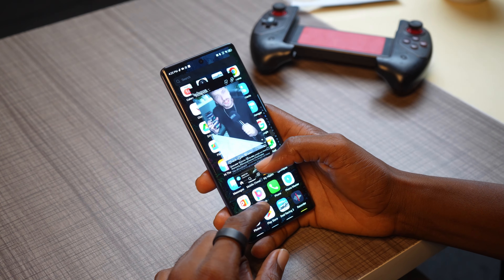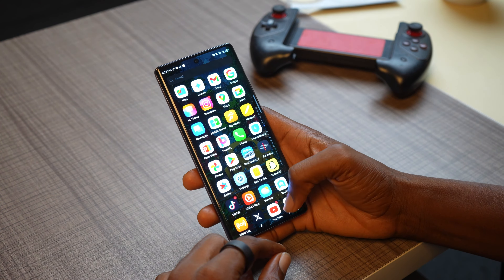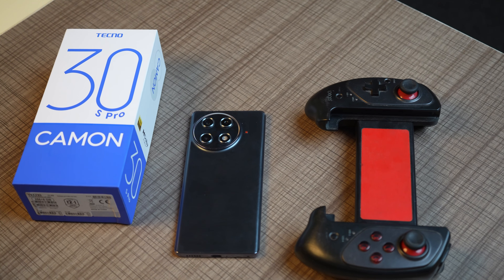It supports 4G, even though Techno claims the phone supports 4.5G connectivity on paper. I had some issues with the hotspot — when connected to other phones for a long period, it would just stop working and I had to restart the hotspot and reconnect all over again.